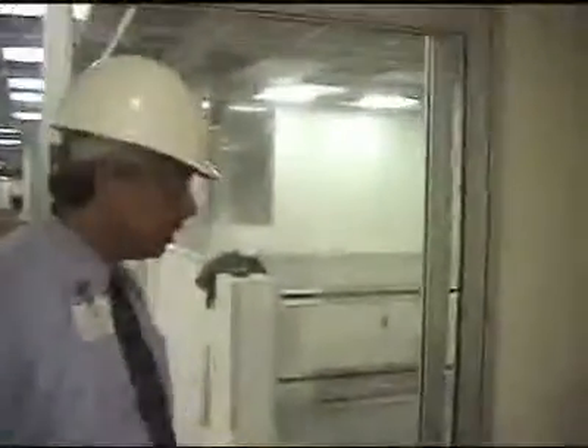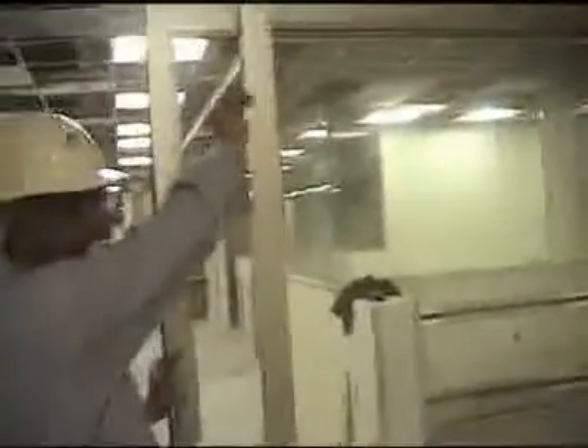We also added a privacy curtain for when the nurse needs to examine the patient or the patient is getting undressed. Another feature is these glass doors — you typically find those in ICU room setups, not in every exam room. We elected to do all our rooms this way because of the 360-degree visibility we were aiming for.